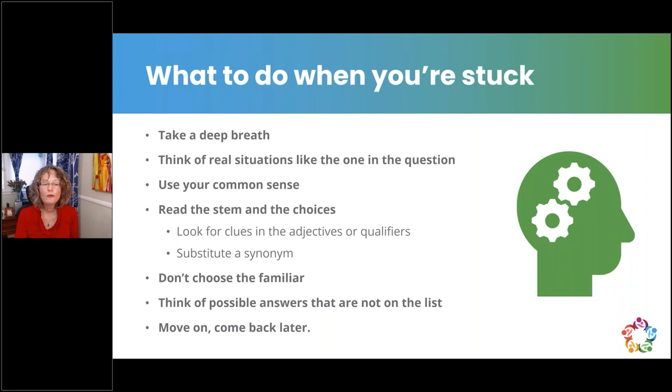When you get stuck, start by bringing extra oxygen to your brain — take a deep breath, relax your shoulders, think of a real-life situation similar to the one in the question. Use your common sense; the exam writers are not trying to trick you — they want you to show you know the material. Read the stem and choices again and look for clues in adjectives or qualifiers. If you're totally clueless about a keyword, try substituting a synonym. Don't choose the familiar answer just because you're happy to see it. If really stuck, pick an answer, mark for review, and keep your momentum.